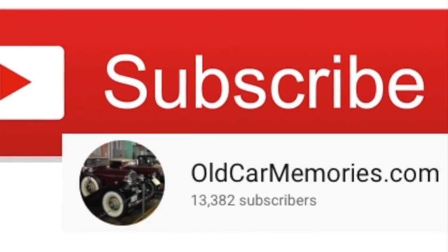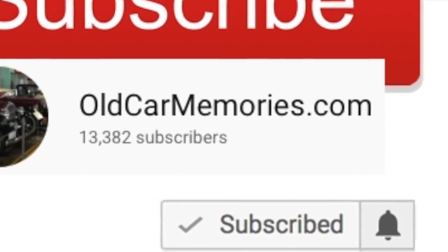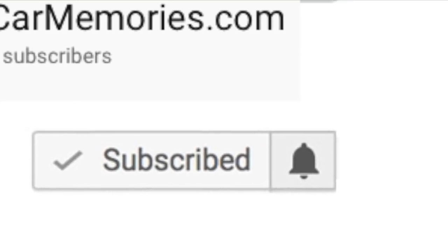Thank you so much for your support of this channel. Please subscribe since your support is the reason this channel is a success, and please make sure to click on the bell icon so that you never miss a new video release.